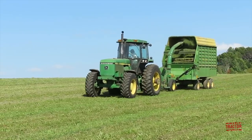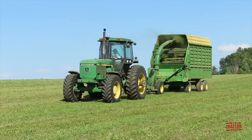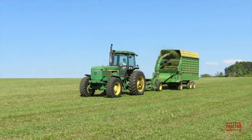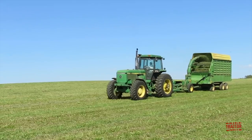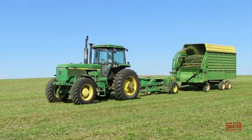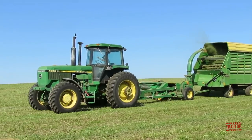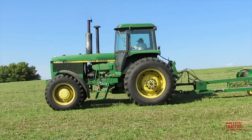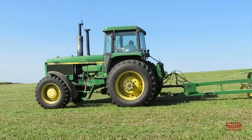Hi, Big Tractor Power fans. This video comes to you from a northwest Wisconsin alfalfa field where we're going to spend some time watching a John Deere 4650 tractor working with a 3975 pull-type forage harvester and 716A forage wagon. This machinery is chopping alfalfa and putting it up as feed for dairy cows.